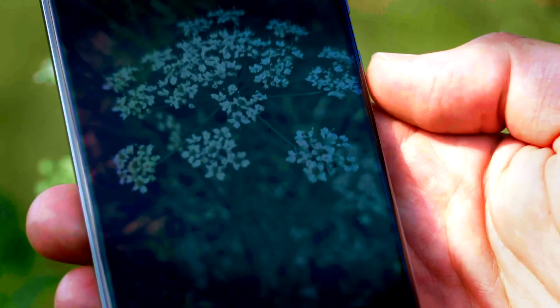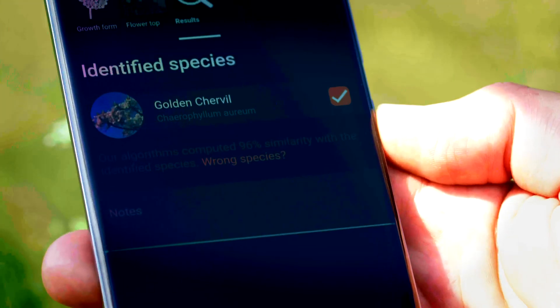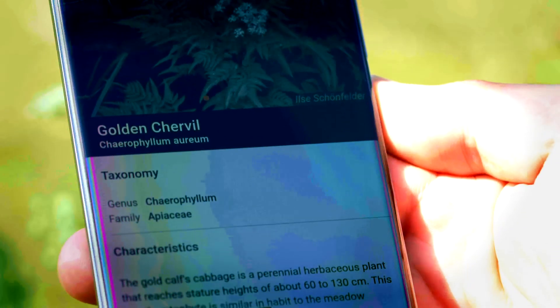A photo of the flower and leaf are enough for Flora incognita to tell you which plant species you've found, and this with an accuracy of more than 90%.